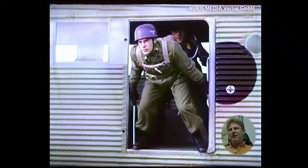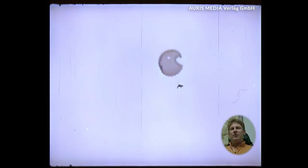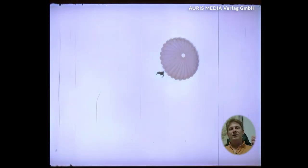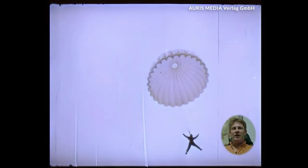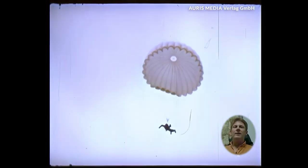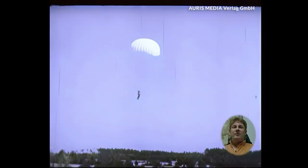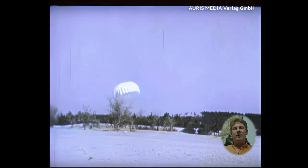The practice jumps were a central part of the training, from the first jump to routine execution. Each jump strengthened the soldiers' skills and confidence. They had to adapt to different heights and conditions in order to be ready for an emergency. The first jumps were often associated with fear, but with each subsequent jump, confidence in their own abilities and equipment grew.